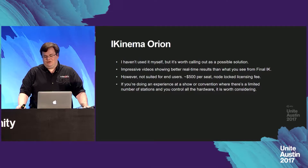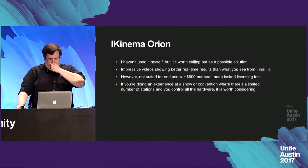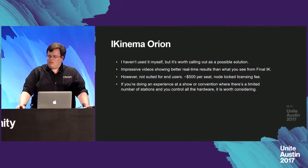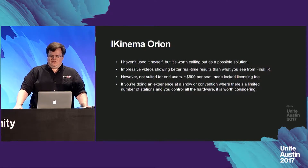One other solution worth calling out is iKinema Orion. I haven't used it myself, but they've released some pretty impressive videos showing better real-time results than I've seen from FinalIK. However, it's not really suited for end users or projects you intend to distribute, because it has a roughly $500 per-seat node-locked licensing fee. If you're doing an experience at a show, convention, or VR arcade with a limited number of stations, I do think it is worth considering.